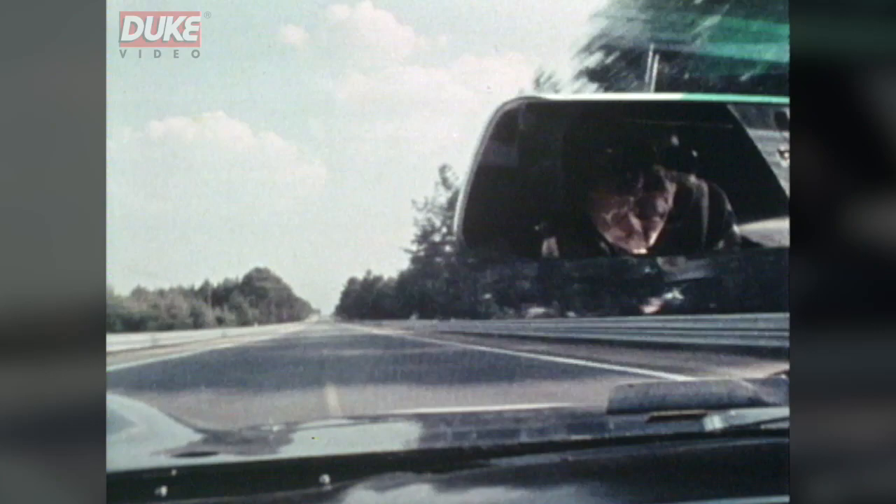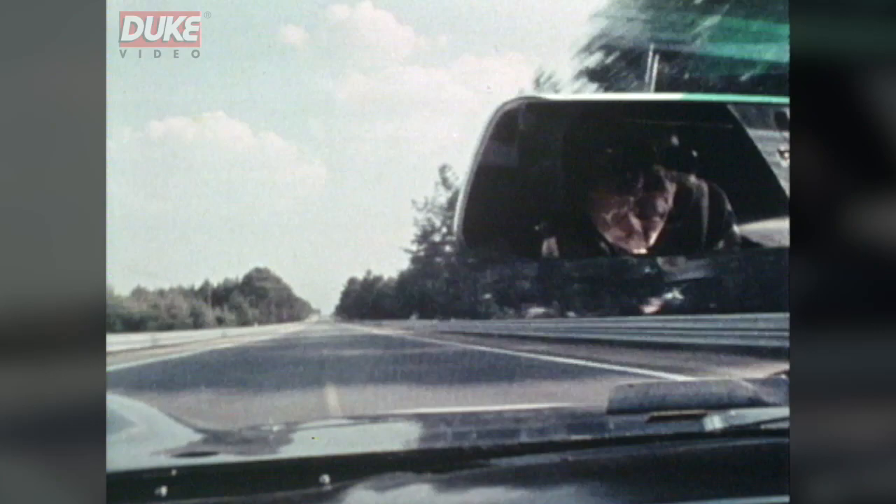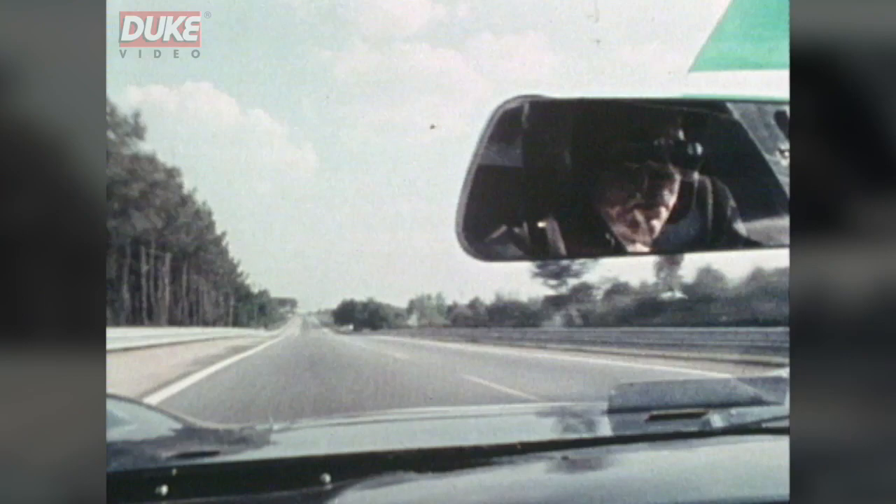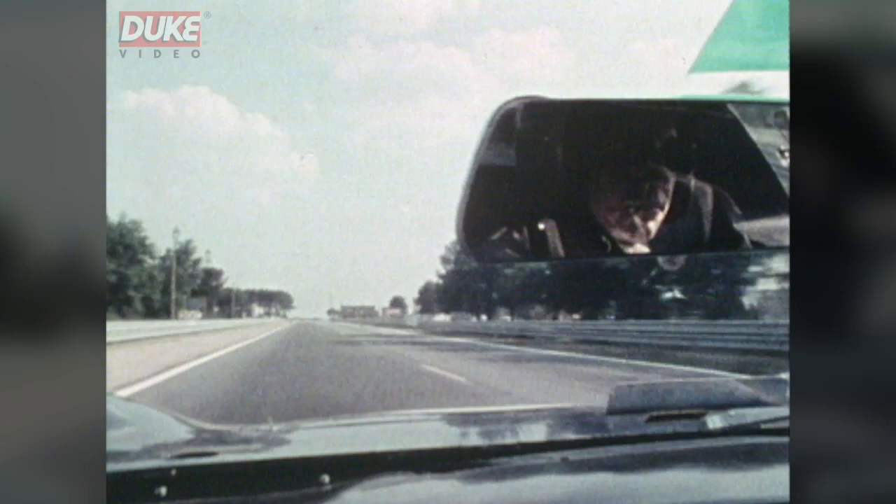We then come to the crest approaching Mulsanne corner, so that as we approach Mulsanne corner we are still only doing about 200 miles an hour — the same as most other people — and we put the brakes on at about 300 yards, because Mulsanne corner is just a 30 mile an hour corner whichever car you're driving, and we've got to come down from 200 to 30 in about 300 yards.